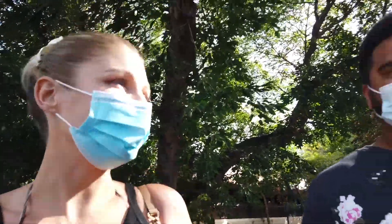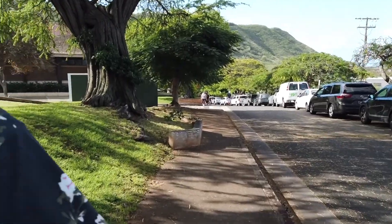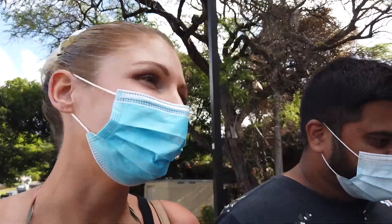Yeah, all these birds — so nice! It reminds me of Australia a little bit. And you also have a beautiful view of the Diamond Head crater. Unfortunately it's still closed until the end of the year, so you cannot hike up there, but you can enjoy the view from here, which is nice.